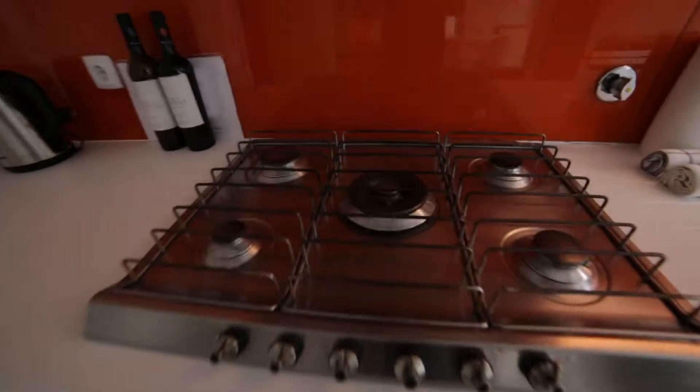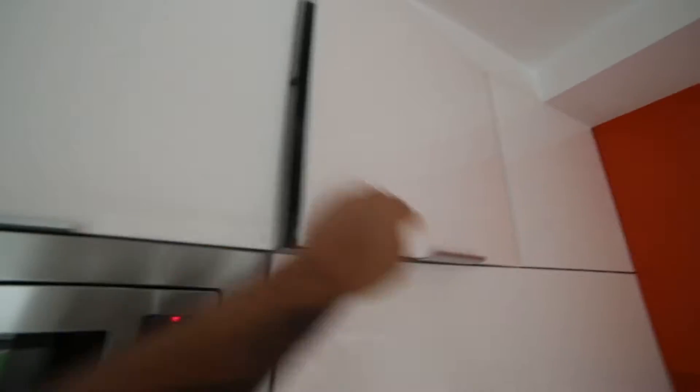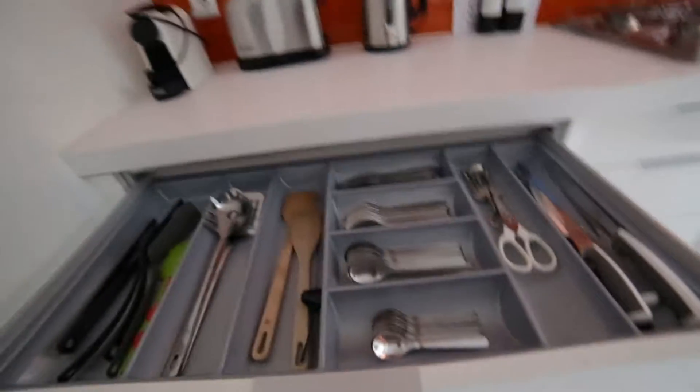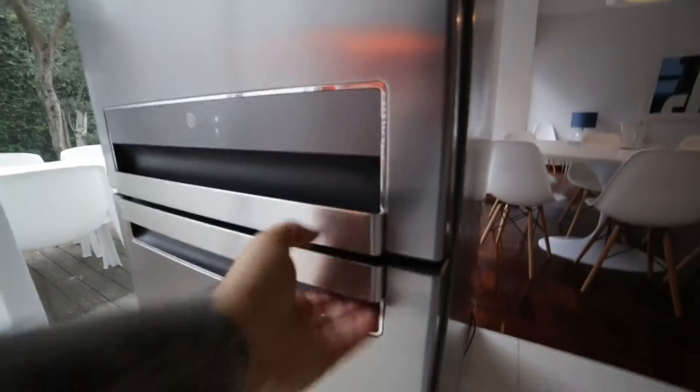The kitchen is fully equipped. This is the microwave. Right here is the oven — electric oven. And the washing machine, it's right here. More storage. Here are the glasses. Right here is the fridge. So clean, brand new.